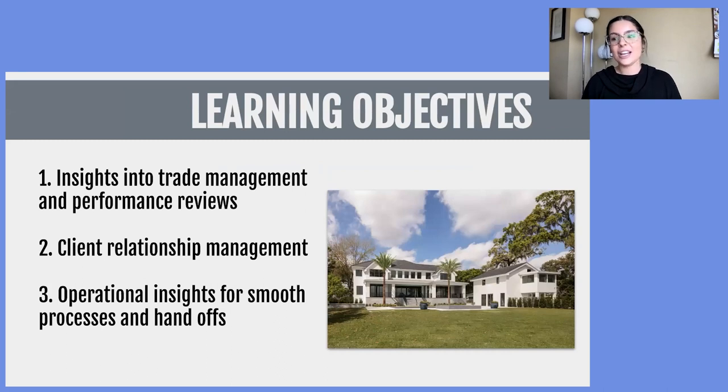Let's talk about our learning objectives today. Shortly, I'll be introducing you to two of the key players who managed this project. Today they'll share their experience working on this project, providing insights into trade management, client management, client relationships, project management overall, and share some processes they used to really make sure this project ran smoothly and created a beautiful outcome. There is a Q&A function at the bottom of your screen — if you have any questions throughout today's webinar, put them in there and we'll answer them as we go.